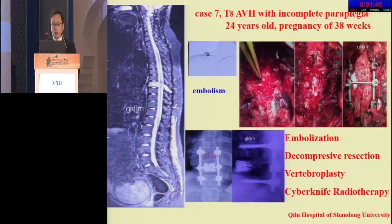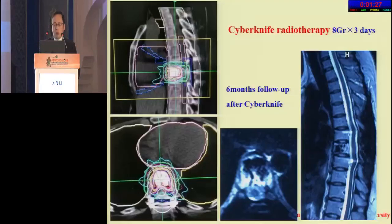Case 7: thoracic-8 AVH — a 24-year-old woman at 38 weeks of pregnancy. This patient had embolization, decompression, and vertebrectomy, followed by postoperative CyberKnife radiotherapy. After six months of follow-up, the tumor is stable.